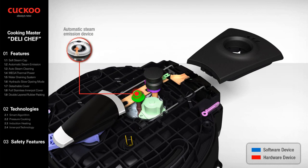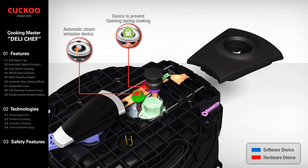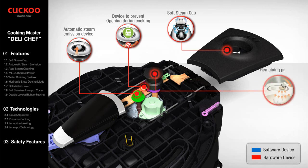Automatic Steam Emission Device releases pressure during cooking if the pressure valve is not functioning properly, and automatically releases steam when cooking is completed. Once cooking has begun, the pressure control lever is locked by a pressure detection device so the cover cannot open during cooking. Soft Steam Cap: steam releases smoothly and silently as it spins 360 degrees inside the soft steam cap for safe release. Remaining Pressure Emitting Device emits remaining pressure to make opening the cover easy.